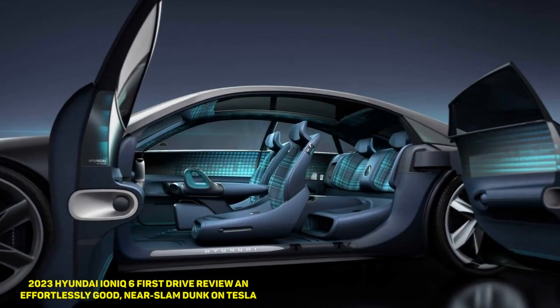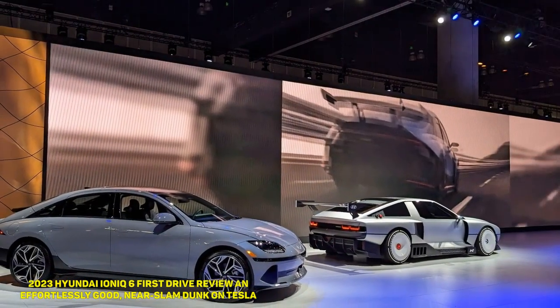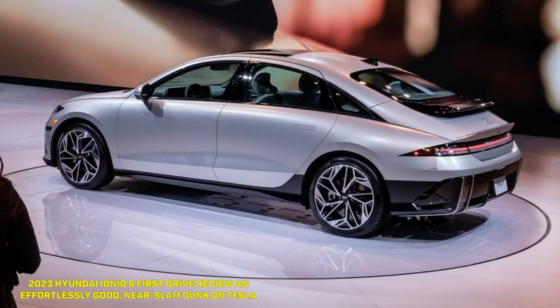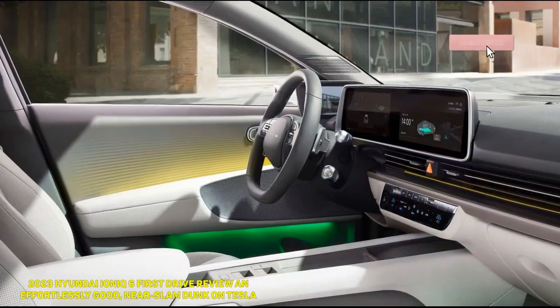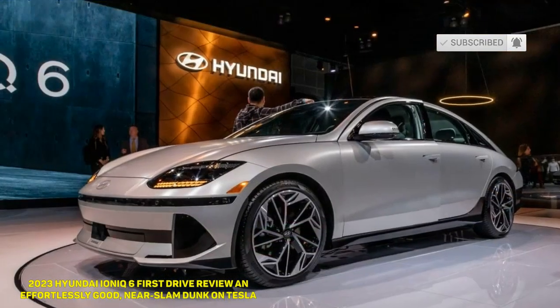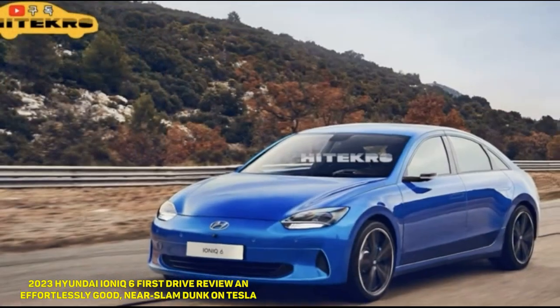That's not to say the Ioniq 6 is impractically designed — it just takes more liberties than the Ioniq 5. But that exterior allows it to have an impressively low 0.22 Cd, which contributes to its eye-popping 361-mile range on the longest range variant. Most trims will land around 300 miles, even with all-wheel drive.